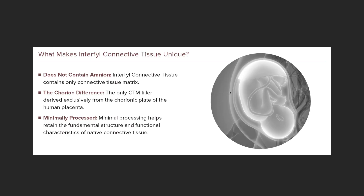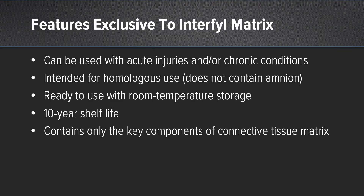So what makes Interfil unique? It supports healing and functional tissue restoration. It does not contain amnion. As far as the chorion difference, it's the only connective tissue matrix filler derived exclusively from the chorionic plate, where the human umbilical cord enters the placenta. It's minimally processed and helps retain that fundamental structure, which is so critical for cell binding and cell function. It can be used with acute injuries and chronic conditions, has room temperature storage, a 10-year shelf life, and is intended for homologous use because it does not contain amnion. It contains only those key components of connective tissue matrix presented in an appropriate structure that allows for that important cell binding characteristic.